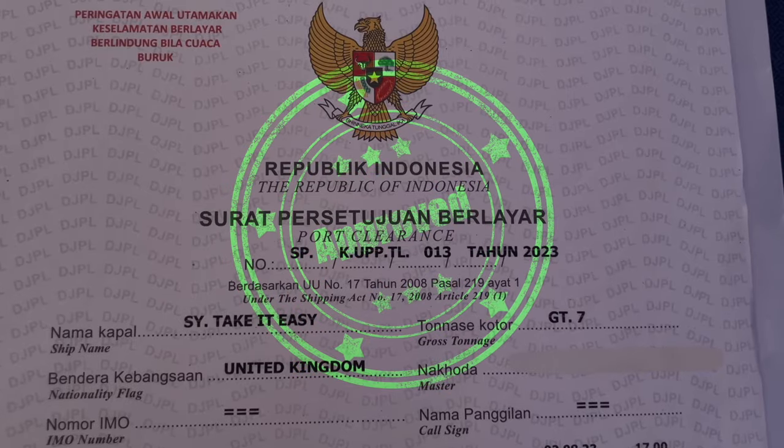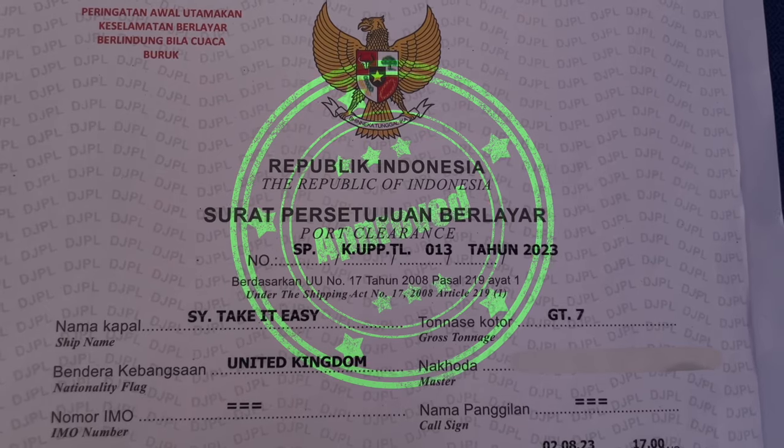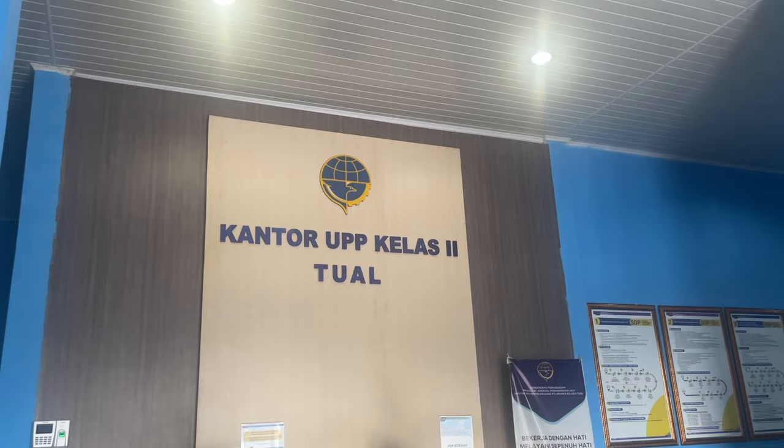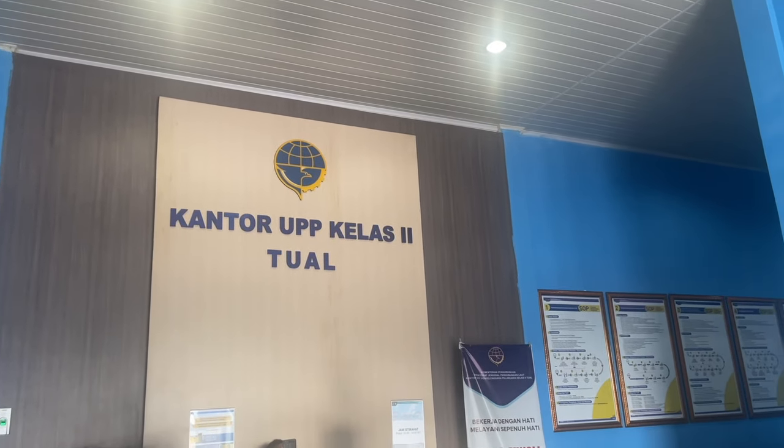Once all of that is done, we are cleared into the country and free to go — or almost. We still need to fill out a bunch of paperwork to get a cruising permit for the boat, which we'll have to do in their office. We are finally cleared in to Indonesia!